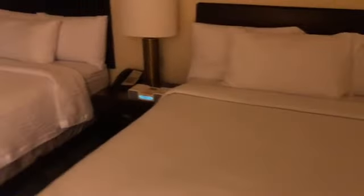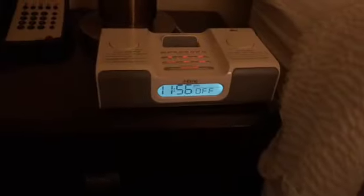Got a phone, about a 42-inch TV maybe, with drawers in there. Two double beds. Nice alarm clock here.